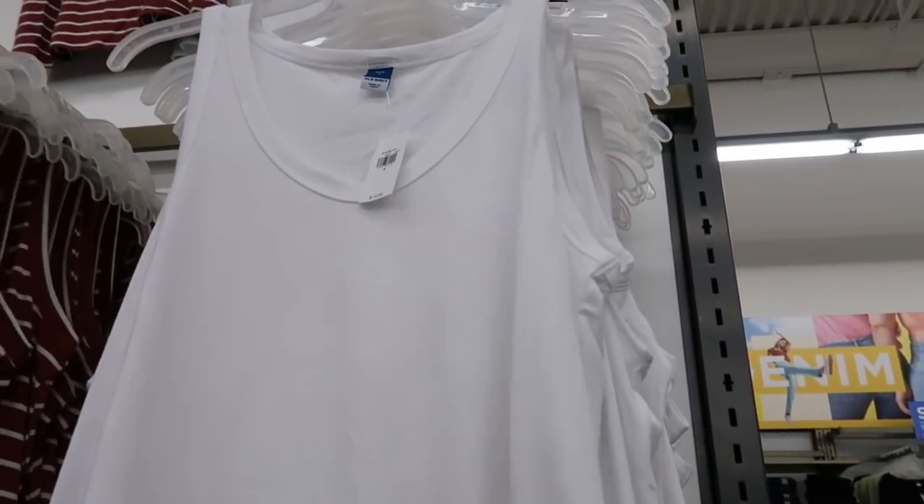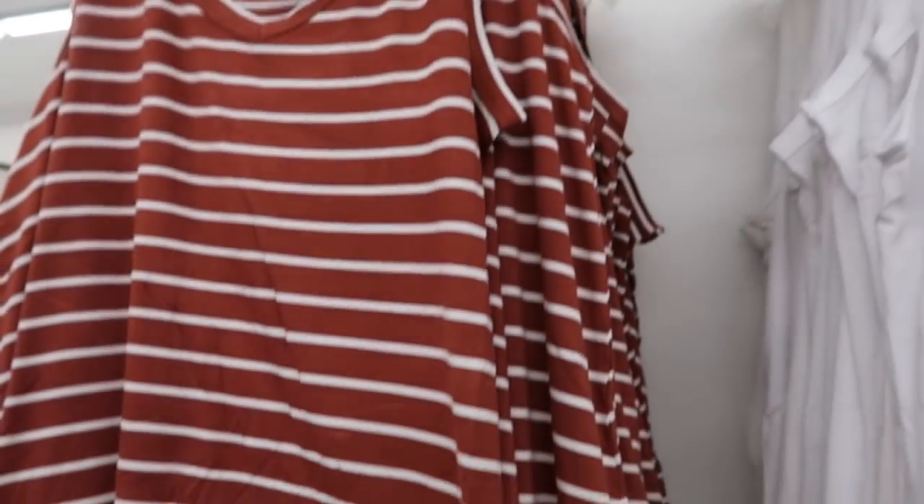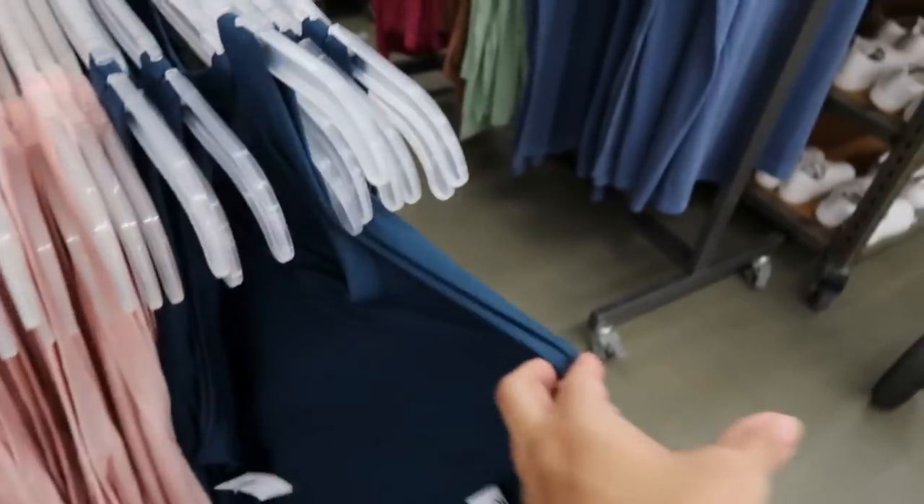Also new are these V-neck luxe tees — really stretchy, perfect for layering, normally $16.99. They come in white, brown and white stripe, black and white stripe, pink, and blue.